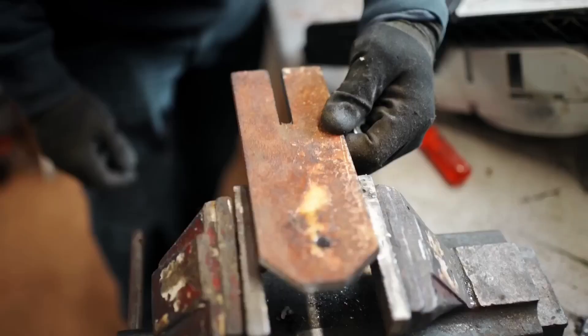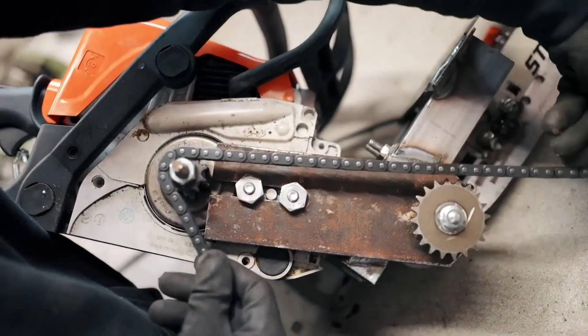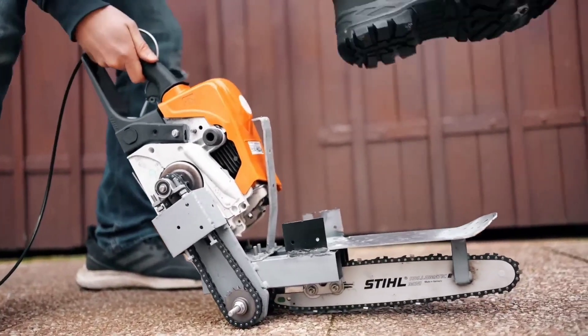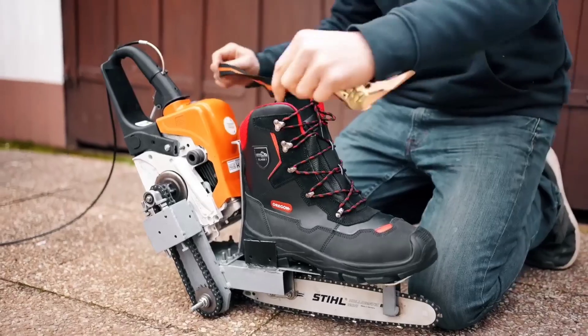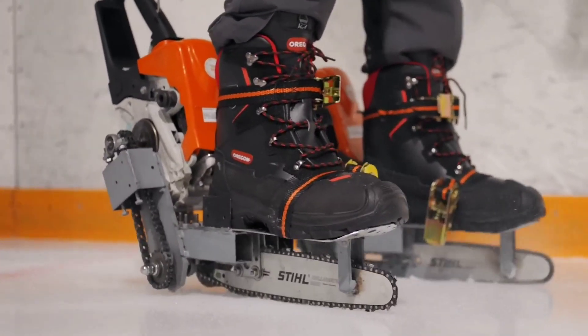Ordinary ice skates have lost their wow factor, so these innovators took a bold step to revolutionize them. They incorporated a motor and a remote control, but what really sets this creation apart is the unexpected use of a pair of chainsaws. Nevertheless, challenges emerged with this one-of-a-kind innovation — initially the chainsaw chain kept getting stuck in the ice, prompting them to blunt it.